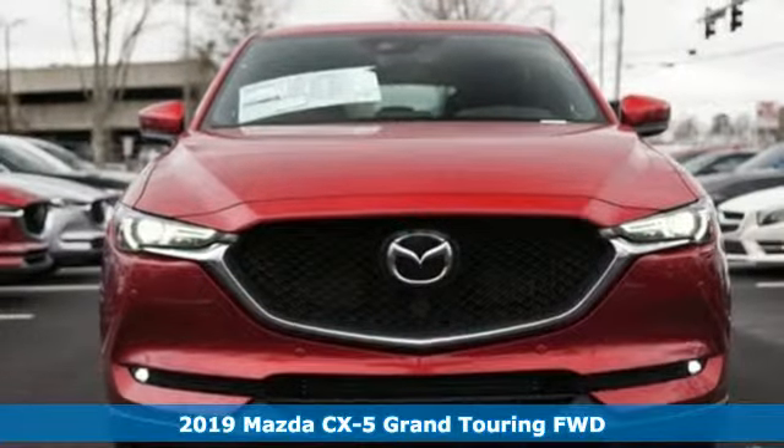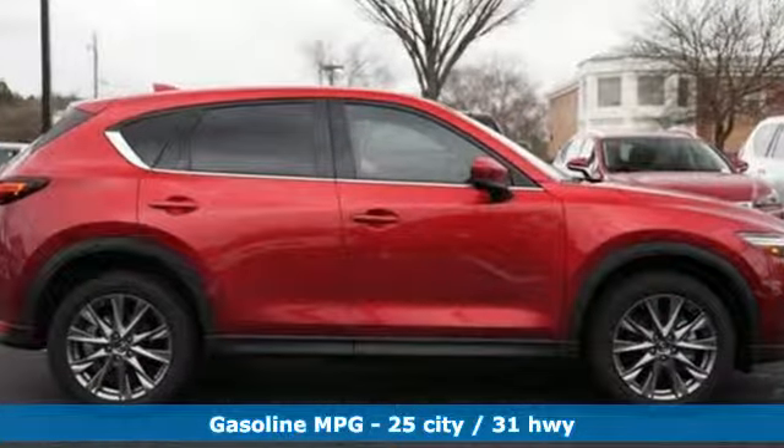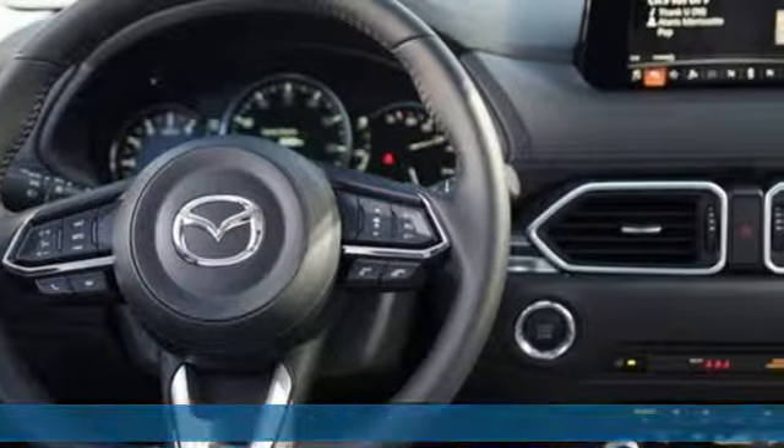And it comes with all the amenities you need: automatic transmission, front heated leather sports seats, streaming audio, auto dimming rear view mirror, and dual zone climate control.